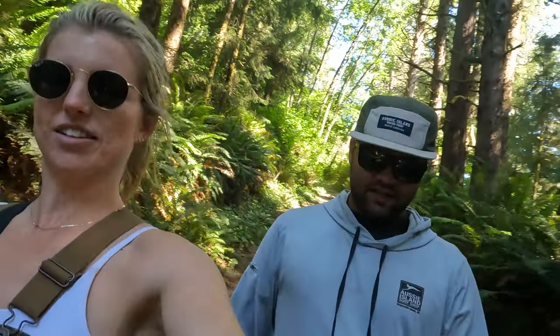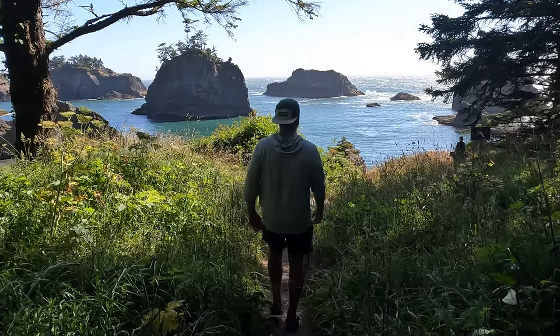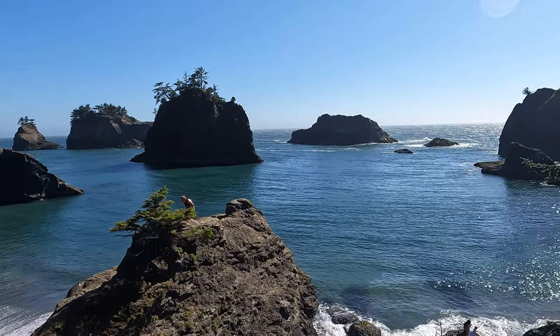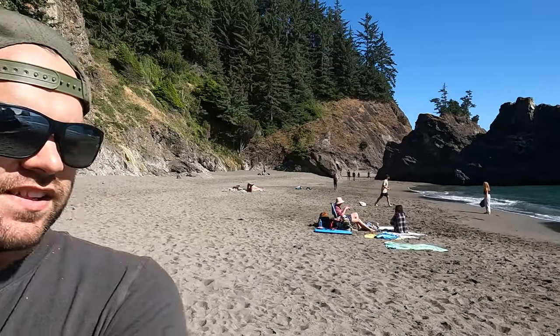We are now hiking to Secret Beach — hiking downhill again. A lot of the trails here go downhill because you're hiking from up on the coastline down to the shoreline. We just got to Secret Beach. The trail goes along and you have to rock climb the last part, but it's super pretty. It's very warm down here — super hot today, felt like we could have laid out.